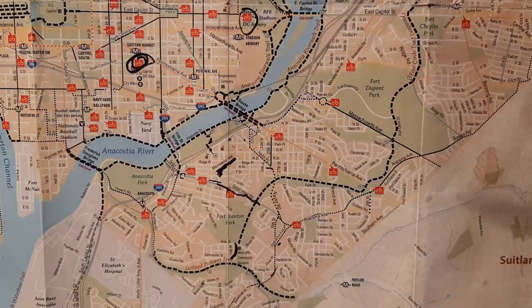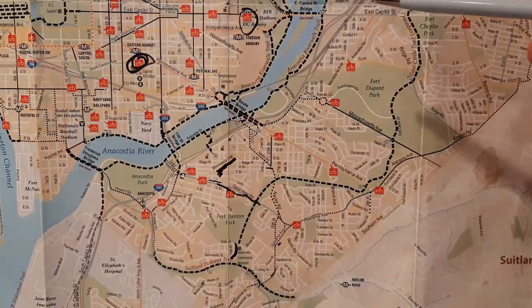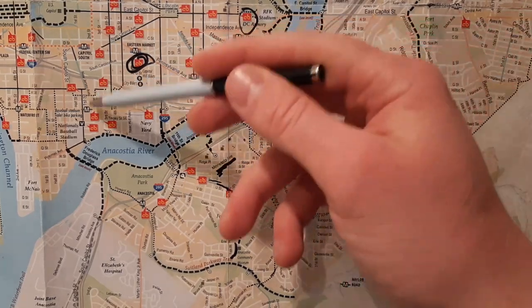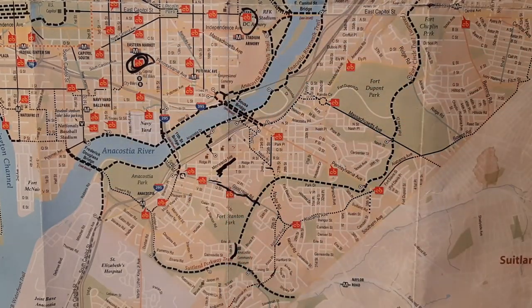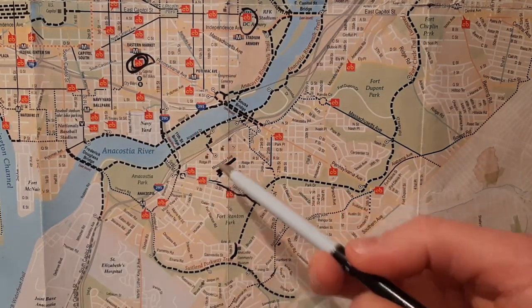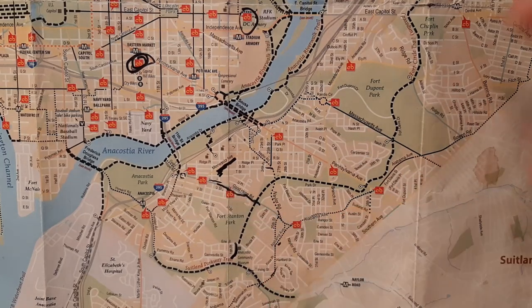A lot of development, a lot of the nice apartments, all happened over here. And then slowly the development has been occurring across the river. I think the 11th Street Bridge is the first area. Right now, the corner of Good Hope and MLK over here is going to be hopefully finished in a year or two.